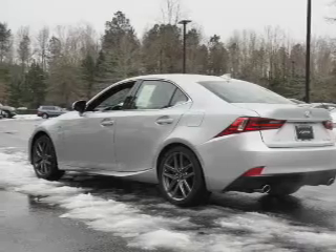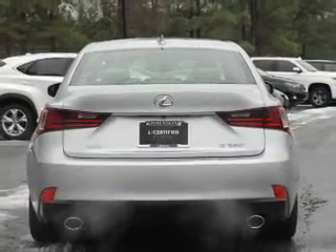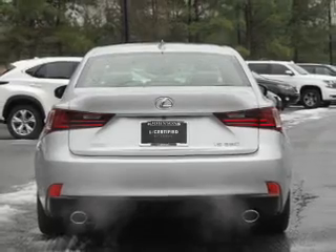Inside you'll find Bluetooth connectivity, an auxiliary input, steering wheel controls, push button start, and automatic climate control.